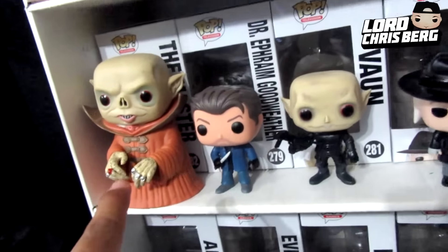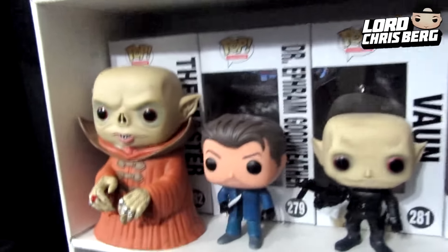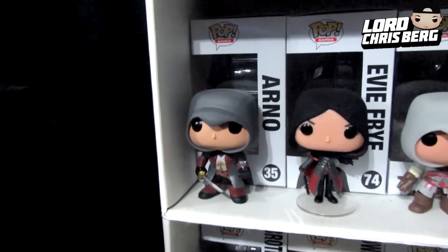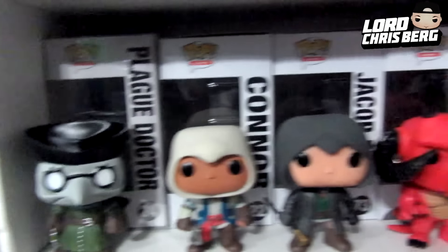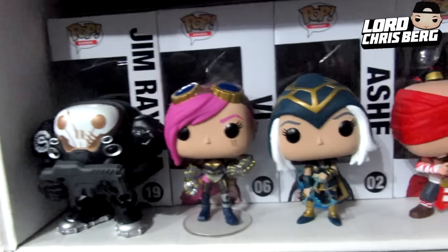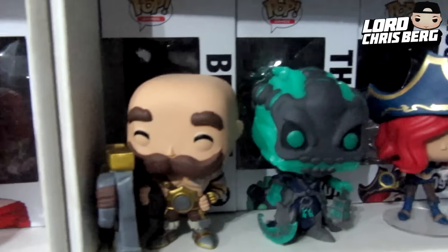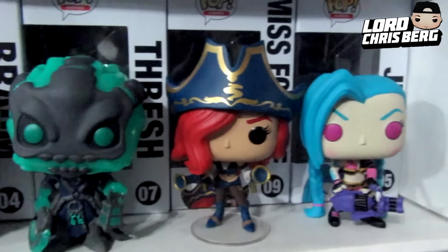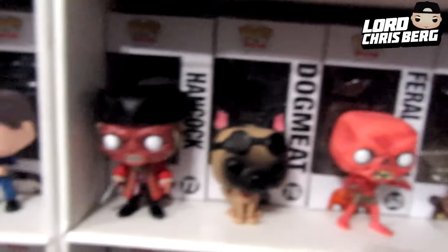I didn't know that Strain character was that huge when he came out of the box — and he's pretty heavy too, makes it feel like your money was worth it. Below that we have Assassin's Creed, and I was so happy to get that plague doctor right there. We got Diablo right after that, and a bunch of games — I don't play League of Legends but the character design and the Funko Pops for them look really, really good. More games: there's Mass Effect right there, and over here we got the Fallout Funko Pops.